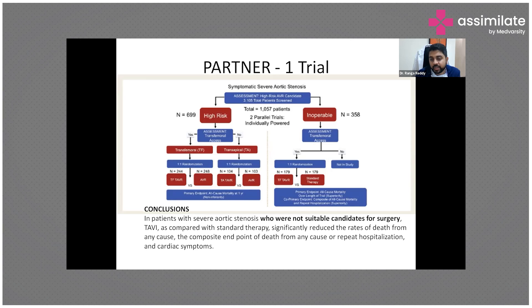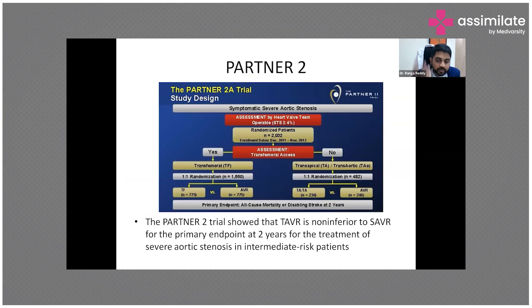Initial trials enrolled high-risk patients not suitable for surgery, comparing them to standard therapy, and also compared patients unfit for surgery receiving TAVR versus optimal medical management. Patients who underwent TAVR showed very good outcomes — the composite endpoint of death from any cause or rehospitalization was significantly reduced.